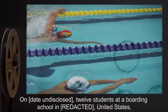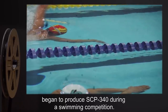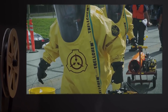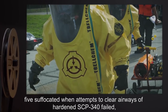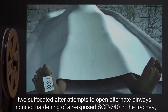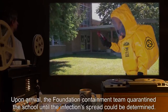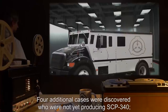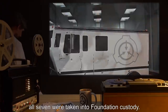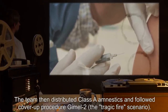Addendum 341 — Circumstances of Retrieval: On an undisclosed date, 12 students at a boarding school in the United States began to produce SCP-340 during a swimming competition. Nine died before a Foundation containment team could be dispatched to the site. Five suffocated when attempts to clear airways of hardened SCP-340 failed. Two suffocated after attempts to open alternate airways induced hardening of air-exposed SCP-340 in the trachea. And two died from dehydration. Upon arrival, the Foundation containment team quarantined the school until the infection spread could be determined. Four additional cases were discovered who were not yet producing SCP-340. All seven were taken into Foundation custody. The team then distributed Class A amnestics and followed cover-up procedure GIML-2, the tragic fire scenario.